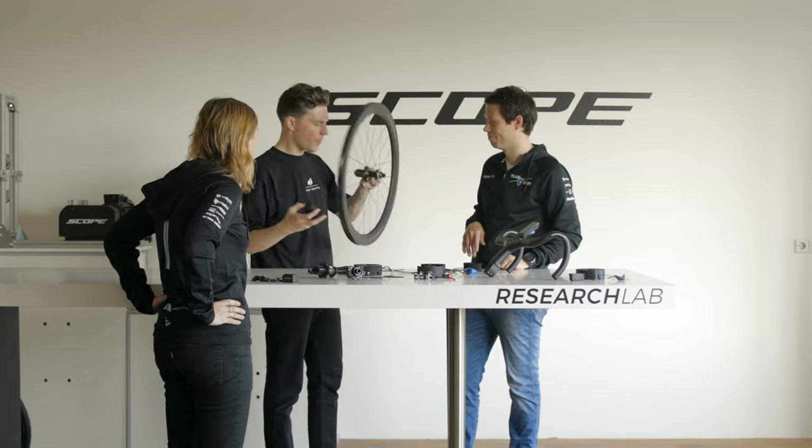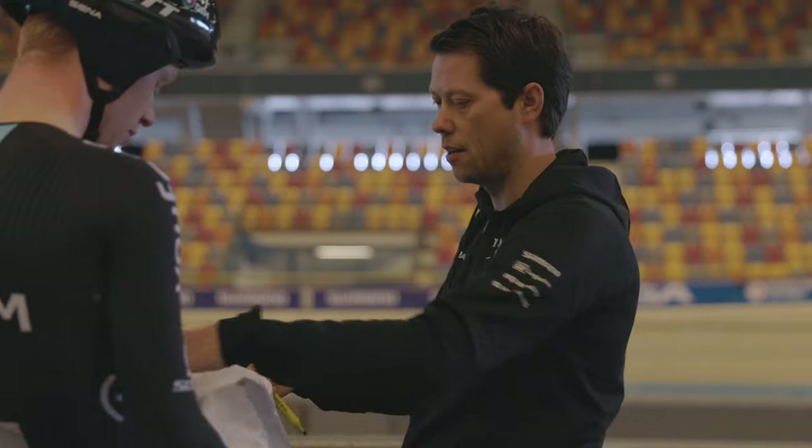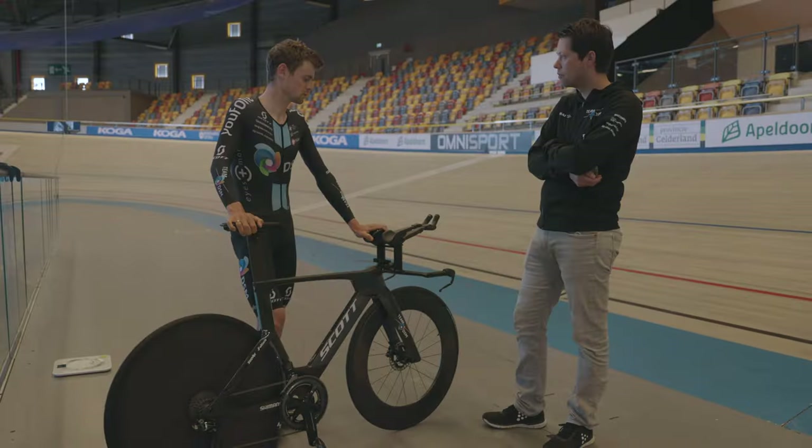Hi, I'm Pieter Royakkers, R&D expert of Team DSM. It's my job to bring the quality of all items used by the riders to a higher level, in close consultation with all partners that we have. Once that's done, it's my job to integrate it in the race setup.